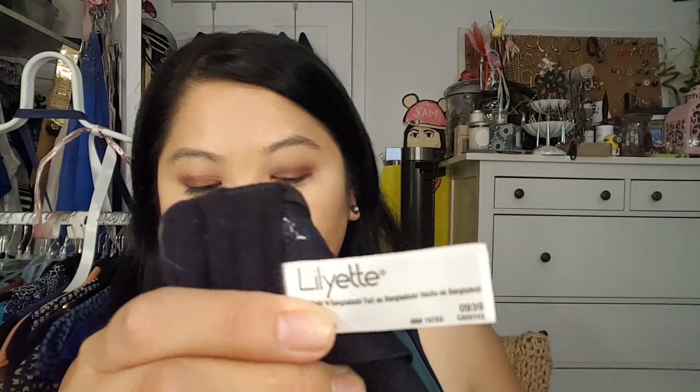I finally found a strapless bra. It's one of those convertible bras — it's strapless and you can add straps if you want to. I don't like the ones that are meant to lift you up but still leave half your chest hanging out. I just want something that's essentially a bandeau but with some support.